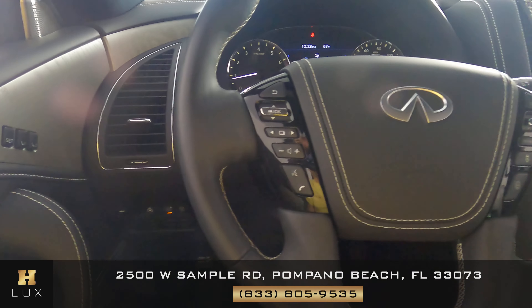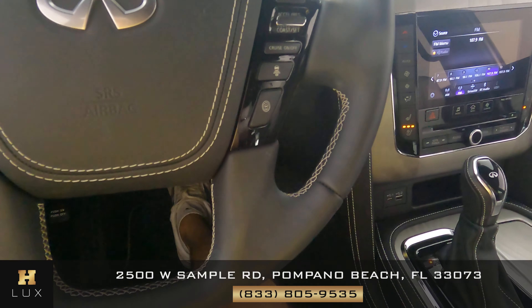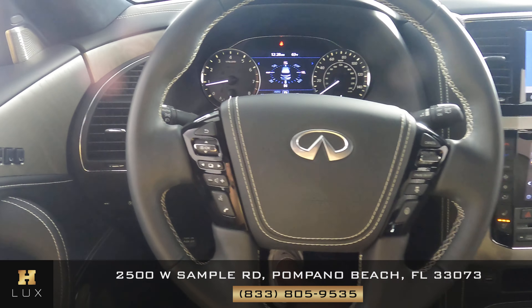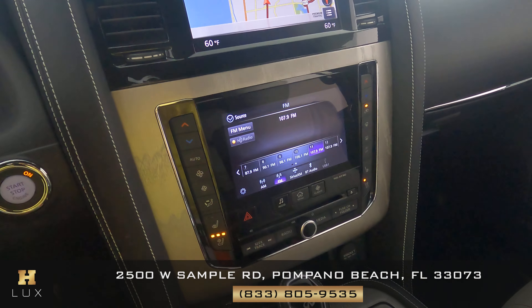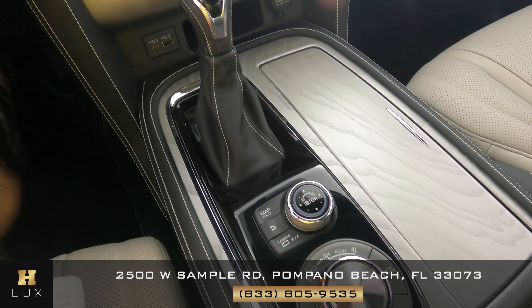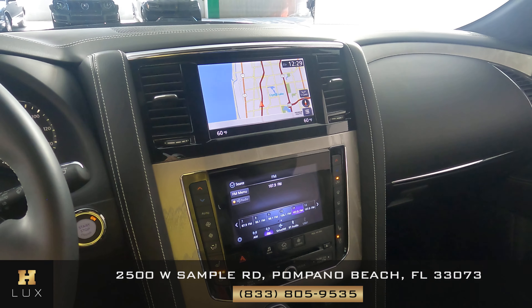I want to show you the steering wheel and its condition — checking the leather to see if there's any tears or scratches. This steering wheel is in perfect condition. Moving on to the console: checking the condition of the knobs and buttons, seeing if there are any scratches or other damage. The mid console is in perfect condition as well.